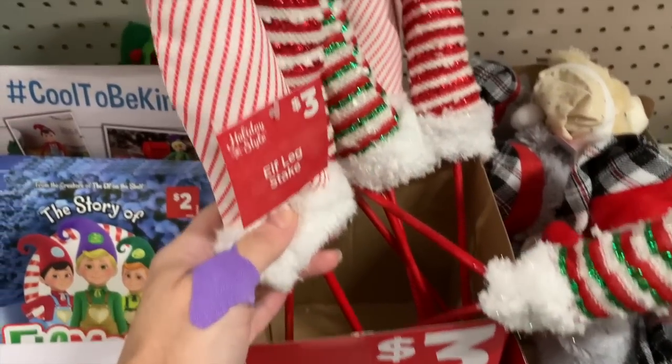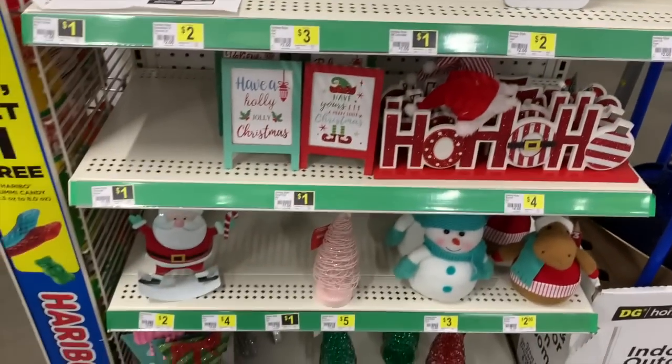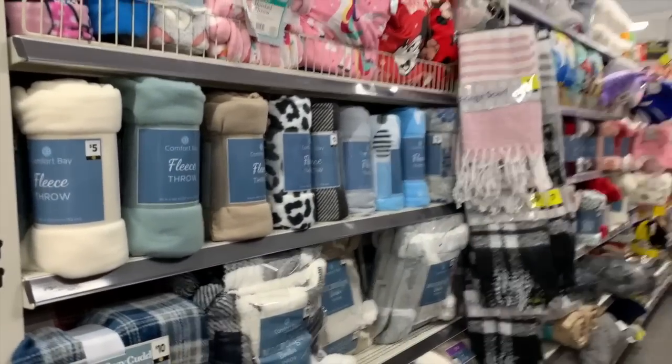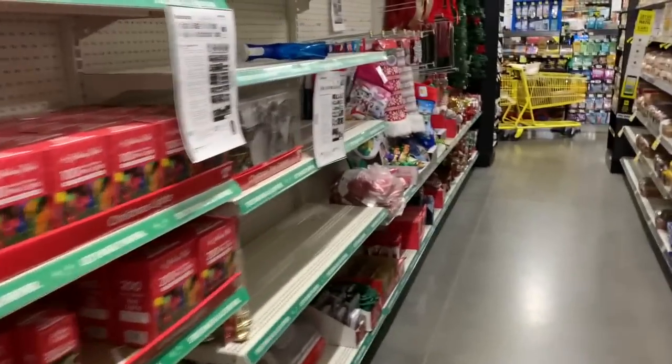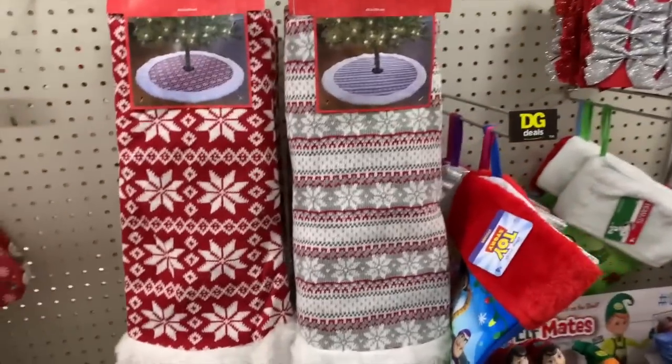And these are $3. These are little elf leg steaks — supposed to be an elf leg. There is going to be a lot to look at in this video, you guys. We have lots of Christmas everywhere, we have this whole aisle. We have a lot of the Christmas gift items. So don't get deterred by this aisle — it's still being stocked, but I did want to be really thorough in showing you guys everything.